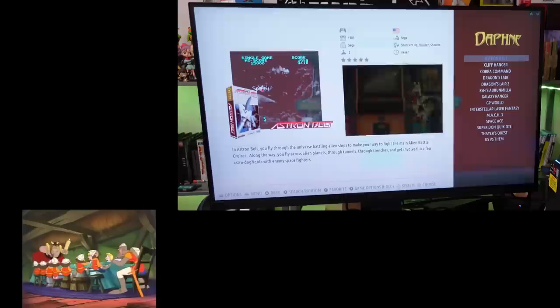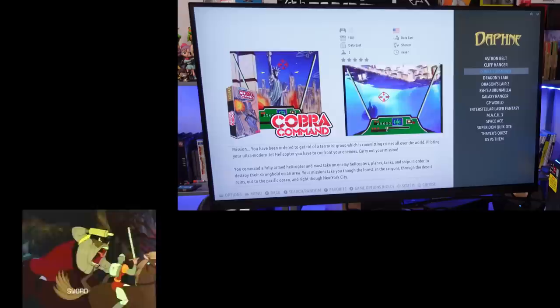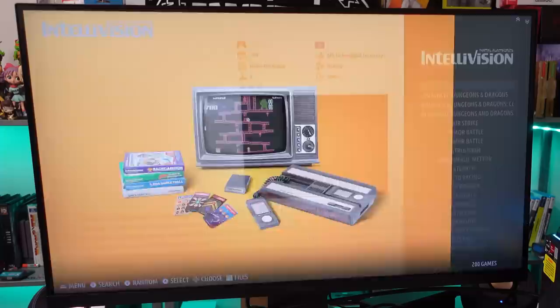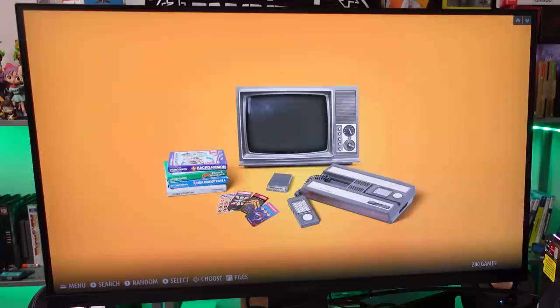Daphne with 14 games — I was just looking through every drive I have for Daphne games because I wanted to use them in a recent video but couldn't find anything. I looked through every hard drive and was like, what happened to my Daphne games? And there's some right here. Intellivision with 200 games. So far scrolling through each system it's looking good and clean.